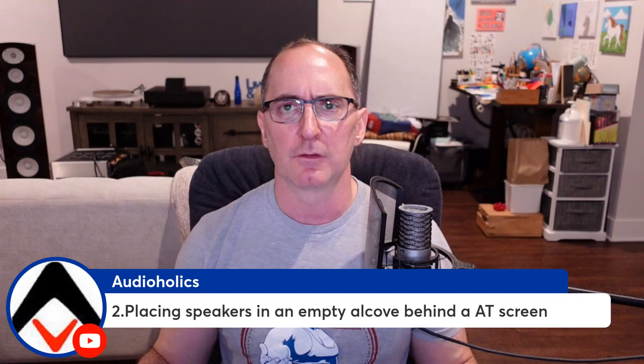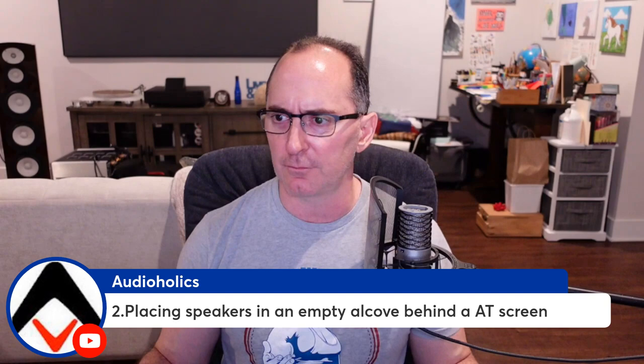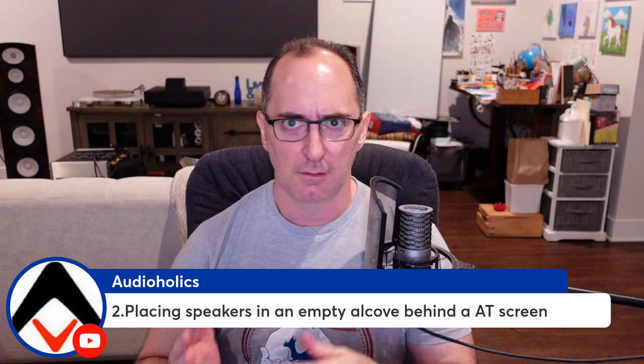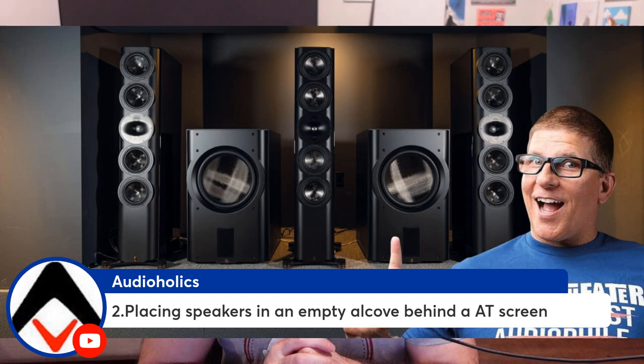Number two is placing speakers in an empty alcove behind an acoustically transparent screen. This has become wildly popular on the internet — I see it everywhere, on the AVS forum and pretty much anywhere I go. I understand the logic: you want to hide the speakers and maximize floor space, especially in smaller theater rooms where you don't want hulking towers or big subwoofers taking up space. This is a phenomenal speaker system, one of the best on the market, but look at where it's placed — it's in an alcove.